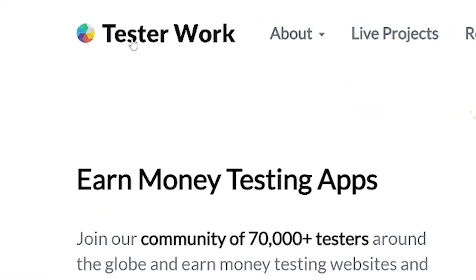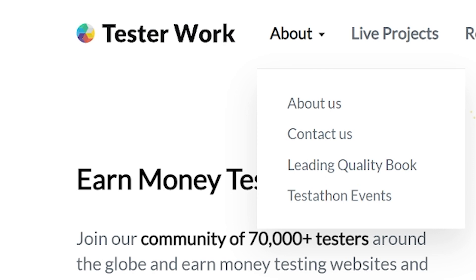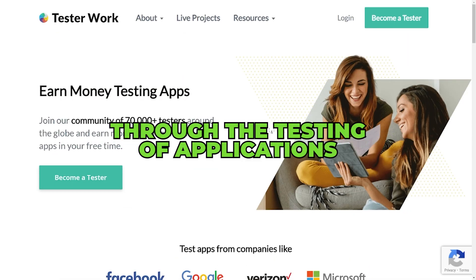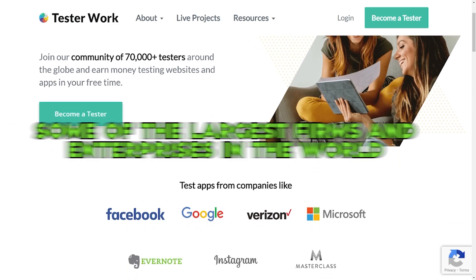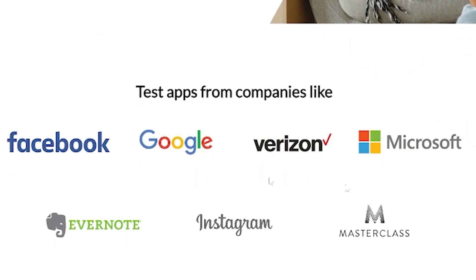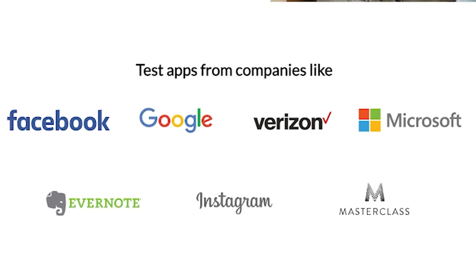The first website I have for you is called testerwork.com, and it will help you make money through the testing of applications. This website is used by some of the largest firms and enterprises in the world to find and recruit people to test software applications.